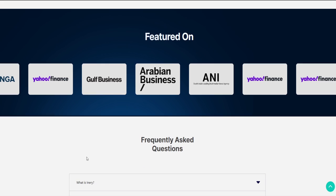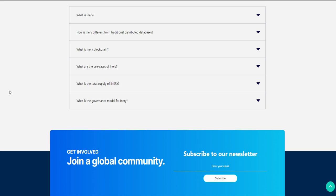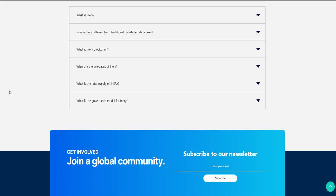Backing all of this up is their amazing testnet. They managed to get over 800 masternodes. For comparison, other huge projects like Solana have just 90. So that's another strong point that speaks for Inery. It is for sure a really big project and personally I think it will bring a great change in the blockchain world.